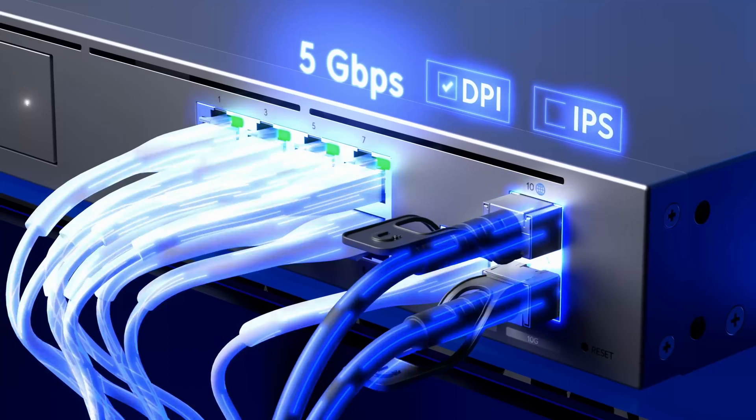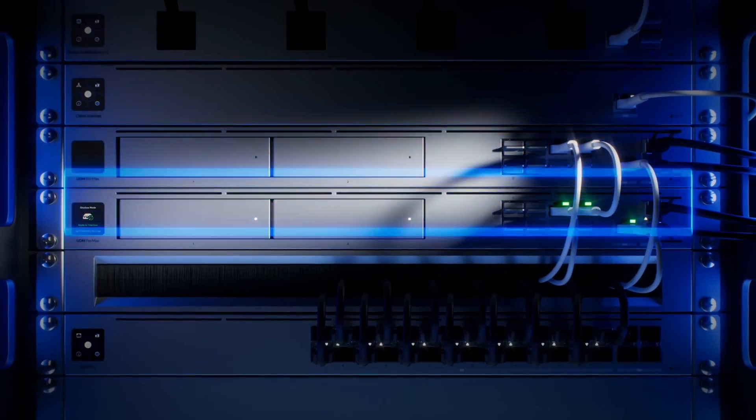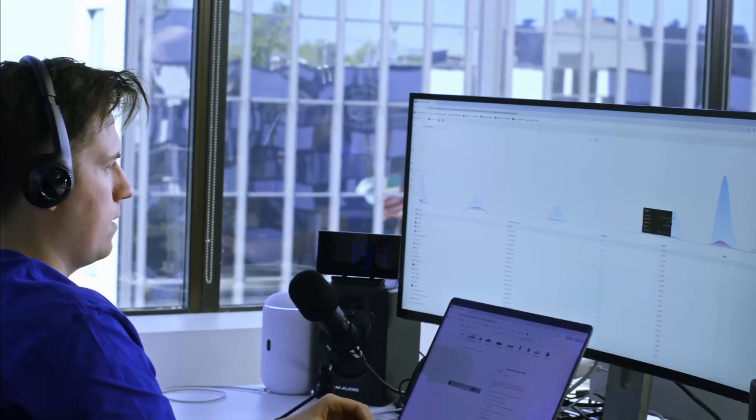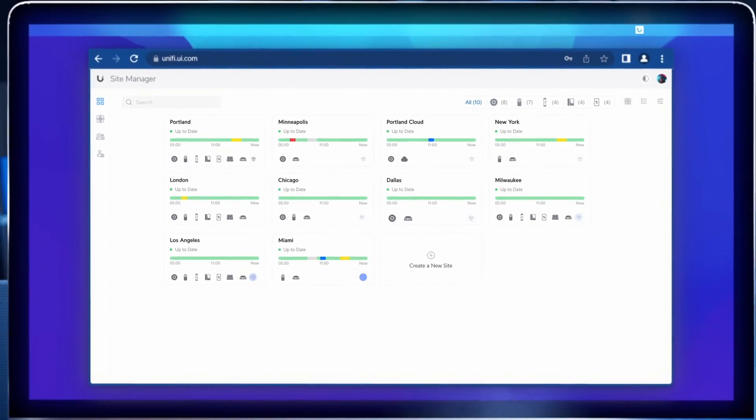Another change is that the UDM Pro Max is going back to green link lights as opposed to the UDM SE which uses white. I find that interesting because the previous predecessor, the UDM Pro, also used green — so why they're flip-flopping back and forth and having engineers change this is beyond me, but I guess you need some sort of change.